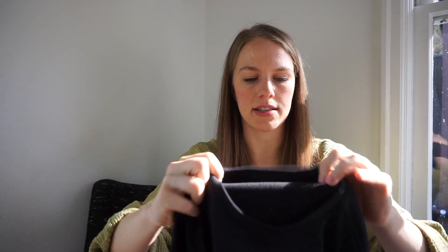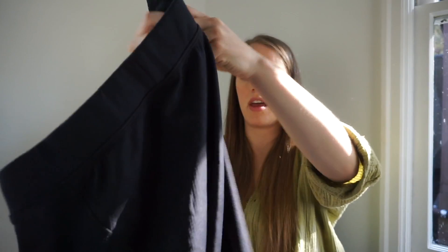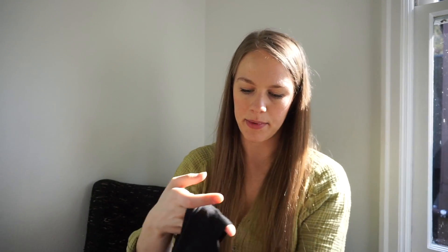I found an Under Armour set — size large, with a top and sweatpants. I might sell it as a set or consign it. I need to Google whether it's an under layer or what. The cool thing about consignment is if I don't know what to do with something, I can figure out a place to take it.